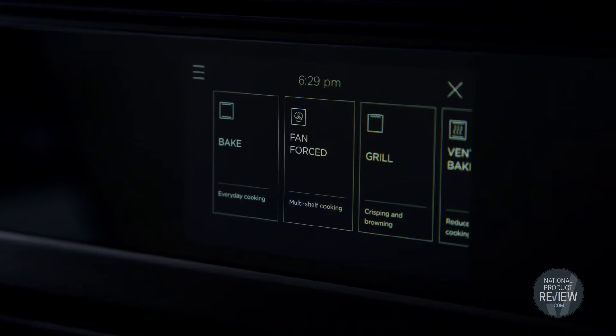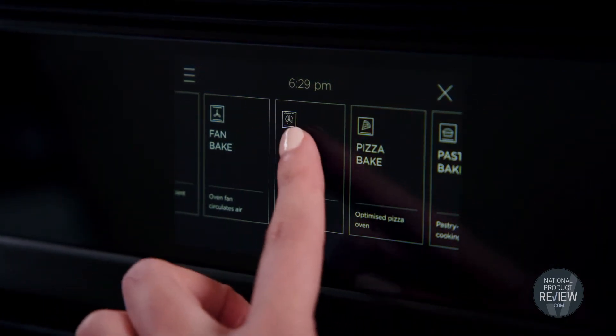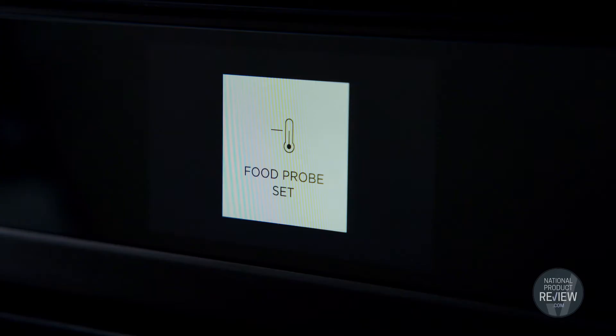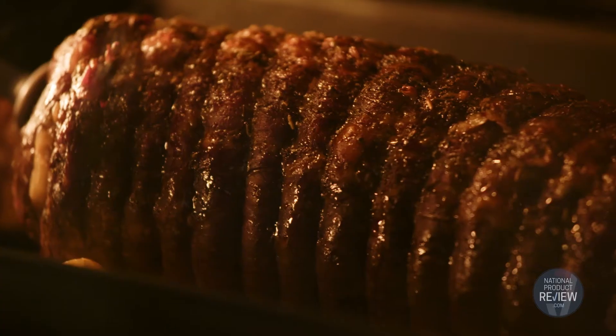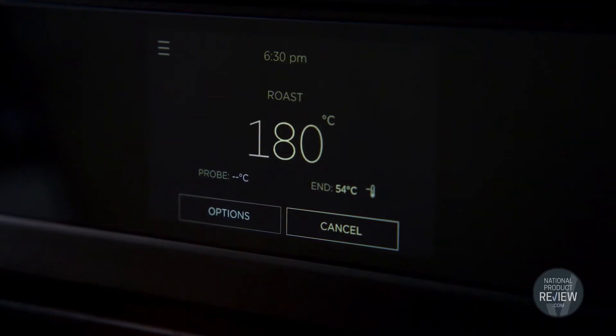Simply select the cook by function option, choose your preferred cooking method, the cooking time, and of course the temperature. This food probe is an included feature of the oven and it precisely monitors cooking in real time, ensuring you get a perfectly tender, juicy roast. So you really are in control if you use this cook by function.